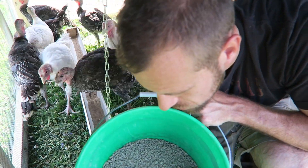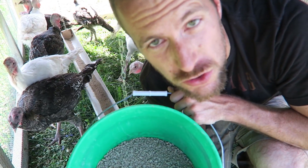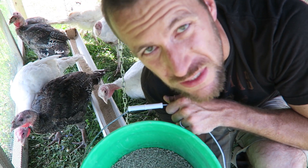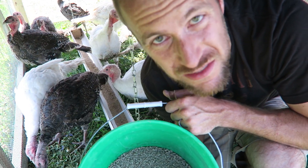Alright, so I'm turning the turkeys over from a turkey starter to a turkey grower. Basically it just cuts it down from 28% protein down to 20%. That's pretty much all I can see on the label.